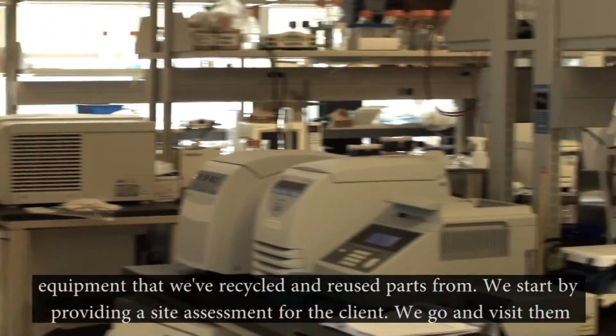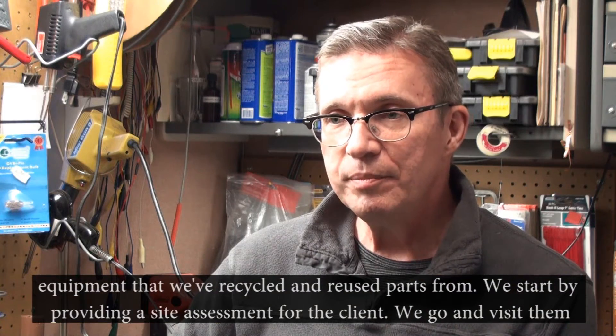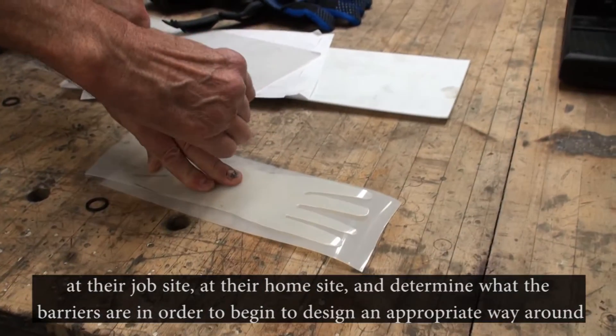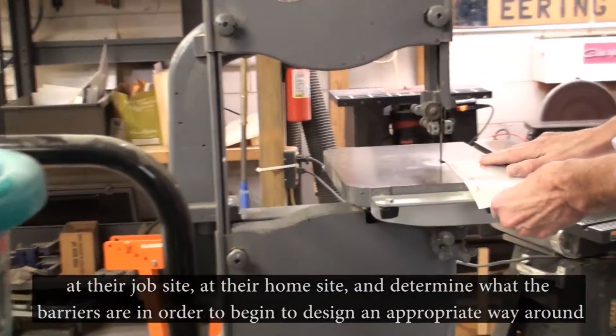We start by providing a site assessment for the client. We go and visit them at their job site, at their home site, and determine what the barriers are in order to begin to design an appropriate way around those barriers.